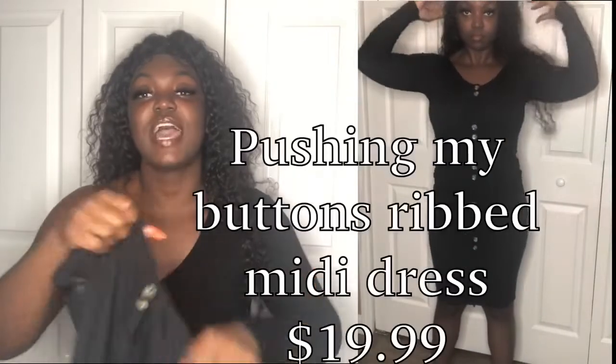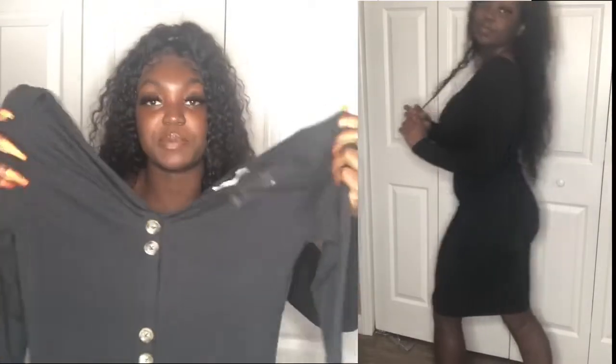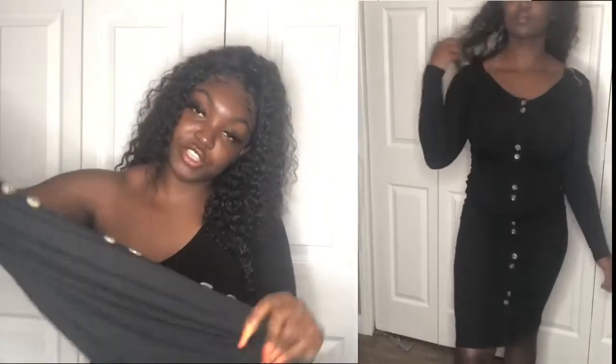This next one is the Pushing My Buttons Ribbed Midi Dress. I have a similar dress but I spilled bleach on it. This one doesn't have slits and has a button pattern of two buttons, space, two buttons — so it's a bit different from what I expected. The top is also different. But I really like it — it's black, has great stretch, and it's simple. Just throw it on with flip-flops and you're good.